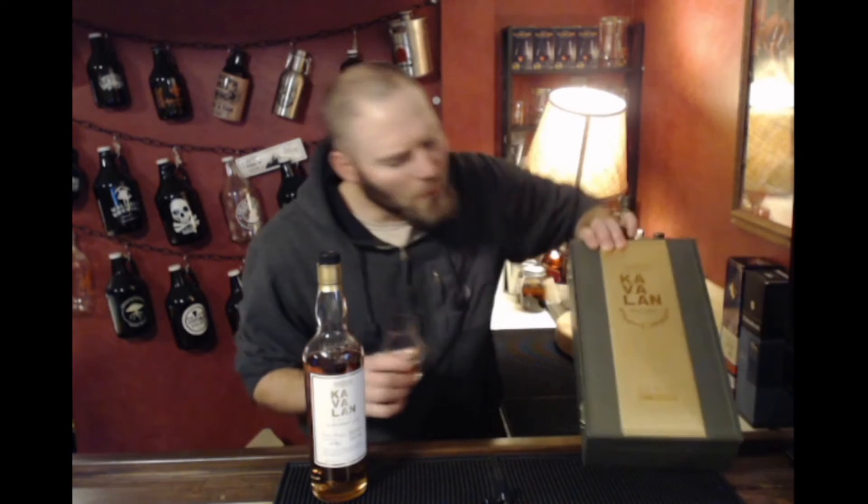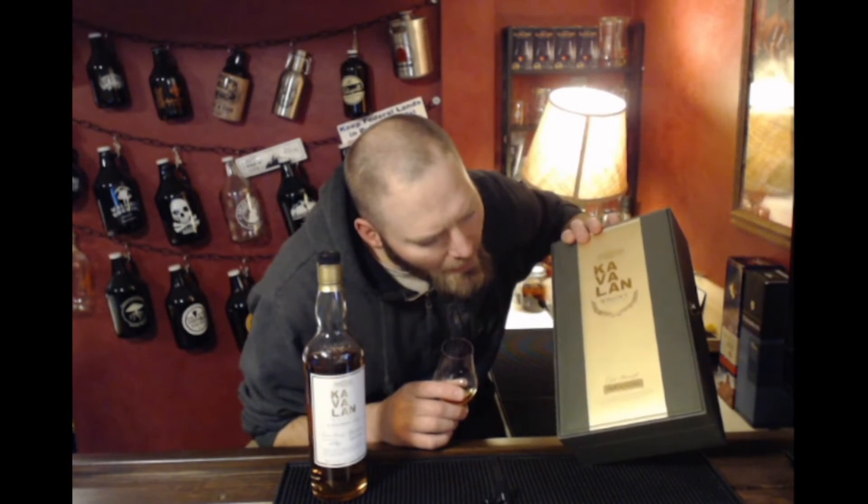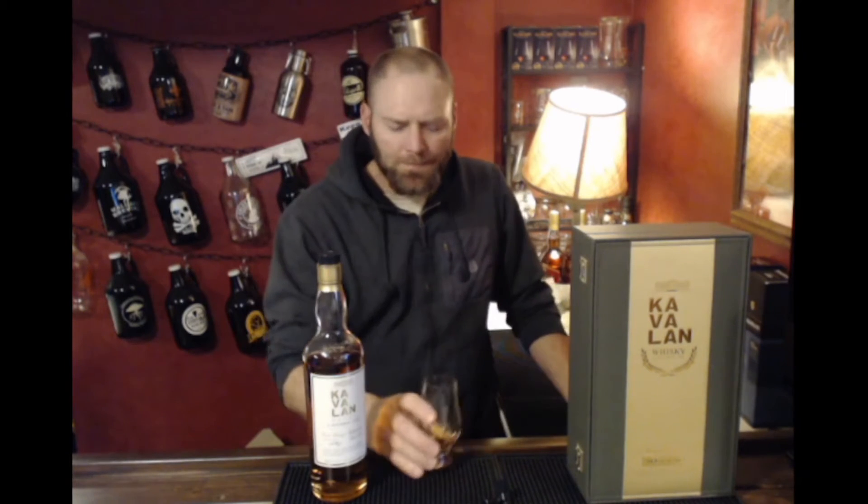It's 54.8 ABV, so that's 109.6 proof. It has a sweet honey graham cracker up front, then pushes into fruit in the middle, then you pick up some caramel and vanilla, and then it goes back into this really densely heavy, bready honey graham cracker finish — along with a little black pepper spice on the end. The proof is not dominating or overwhelming; it's actually really nice.